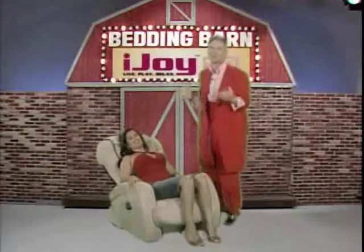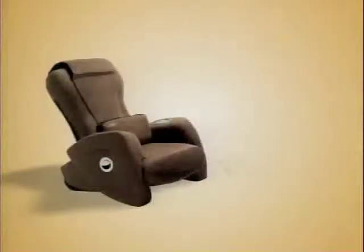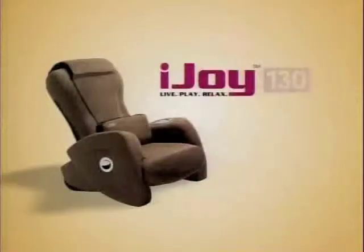Ladies and gentlemen, the chairman of Bedding Bar. Not the chairman — the chair, man! Wait till you try the iJoy 130 robotic massage chair at Bedding Bar.